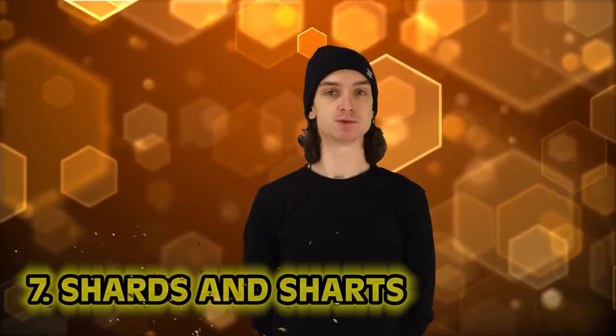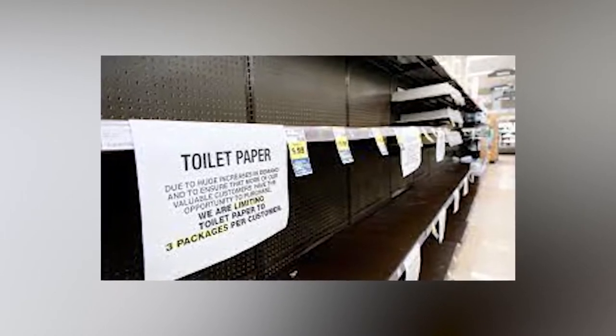Number 7: Shards and Sharts. You thought we were done with bum-bum history? Think again — this is part four, and honestly I could do four more parts on wiping alone. We don't realize how lucky we are. During the pandemic, one of the first things people stocked up on was toilet paper. But nobody did it like the ancient Greeks — nobody.